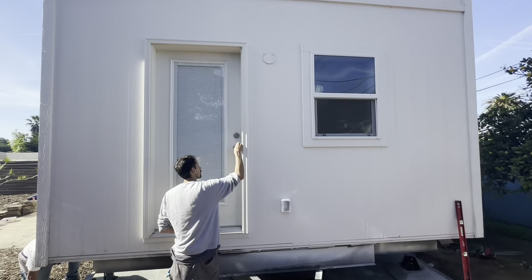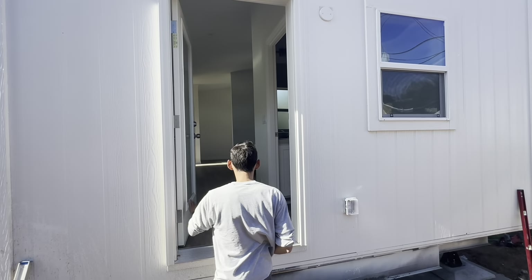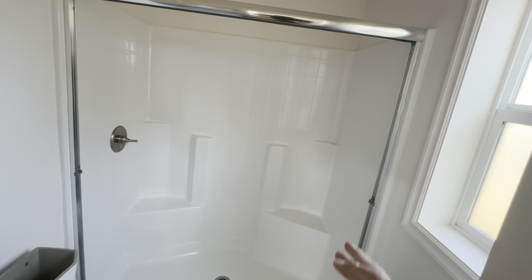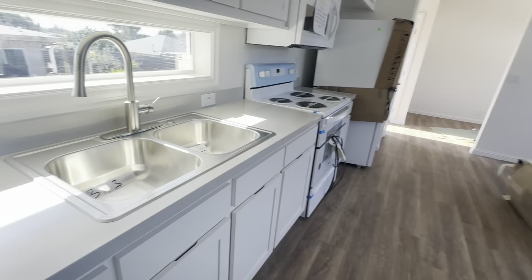Here we are — we're opening up the house. Let's go take a look. First look: here's the restroom. We're going to have shower sliding doors on the shower. Nice clean bathroom.